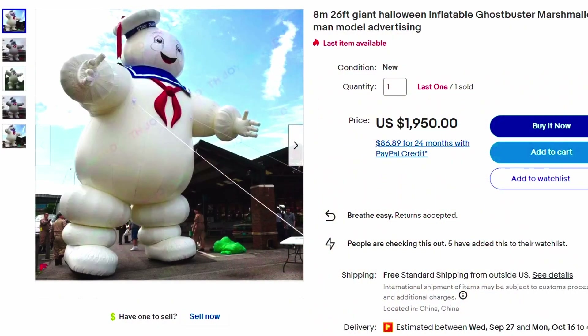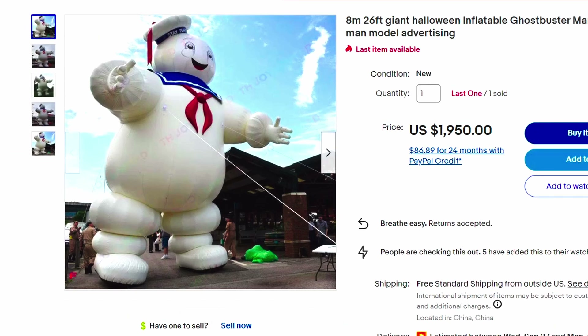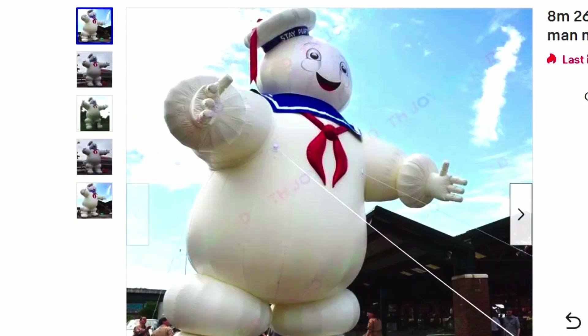Here is a 26-foot giant Halloween inflatable Ghostbuster Marshmallow Man, and it had some kind of advertising on it. Over $1,900 it sold for. Amazing. If I were to buy something really cool and spend a lot of money on something for Halloween, this would probably be one of them. This is really awesome.